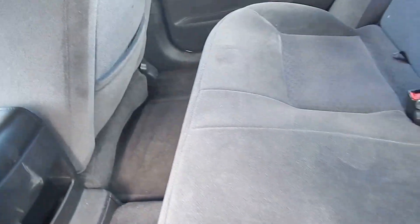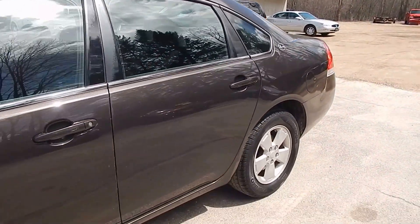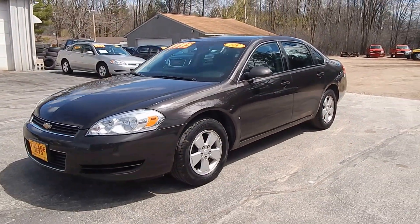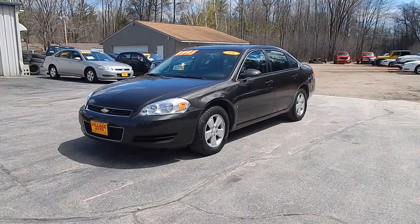And for the back here — very nice and clean car inside. Only $49.95 for this 2008 Chevrolet Impala LT with front-wheel drive. Stop by Village Auto and take this Chevrolet Impala home with you today.